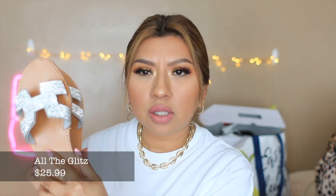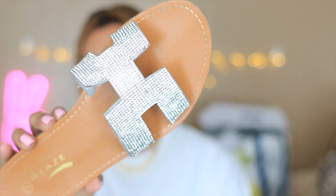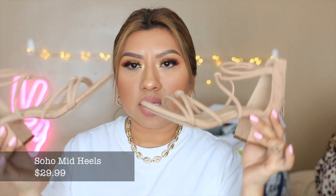Now moving on to Miss Lola. The first item — I really love this style of designer dupes or rhinestone pieces. These really make your outfit stand out. They're pretty comfortable, not too heavy, not too stiff. Moving on to sandals — these are the ones I really wanted.